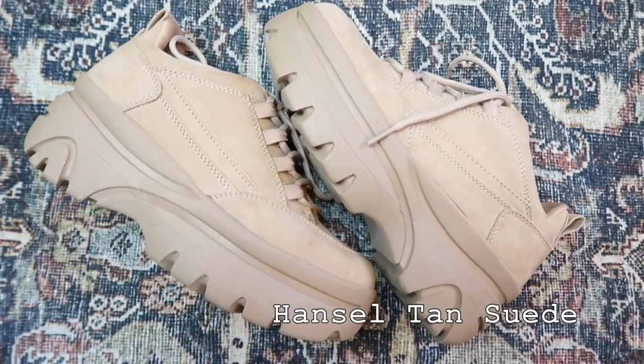Our next pair is also Steve Madden but I found these at Ross. They're a really cute platform shoe — they kind of look like worker shoes but in a cute way. I think I got these for $17.99. Go to Ross; they have the cutest shoes. Steve Madden for under $20 — you cannot go wrong and can't get better than that.